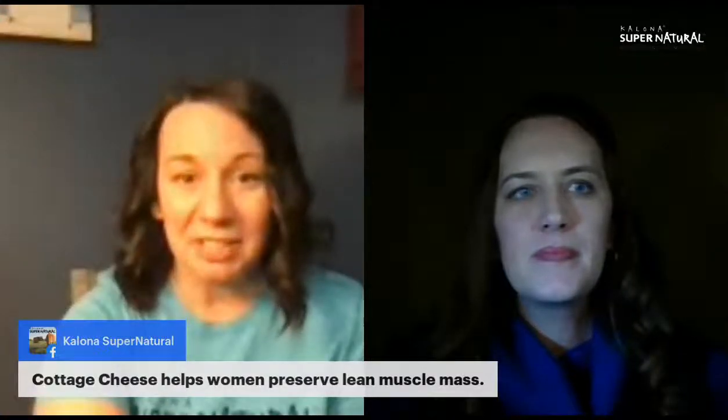If you're just joining us, I'm Emily Baxter with Kelowna Supernatural, joined by Elise Kloppenstein, registered dietitian, talking all about cottage cheese tonight. Elise is our expert who is really giving us the background and the nutritional science behind this creamy cottage cheese that we love.